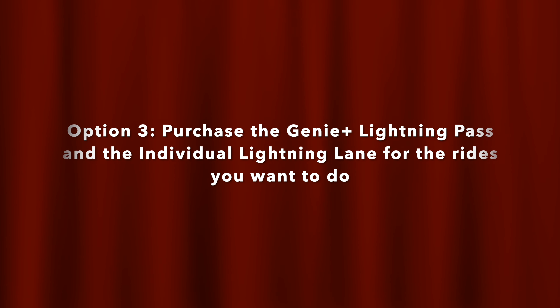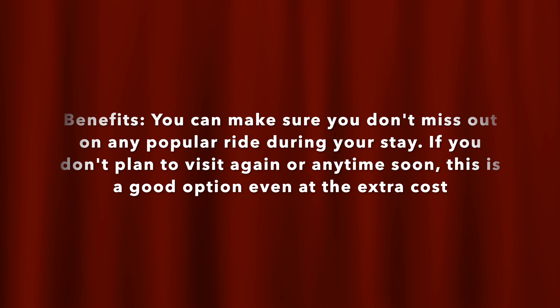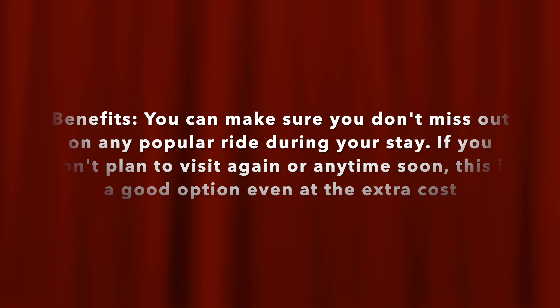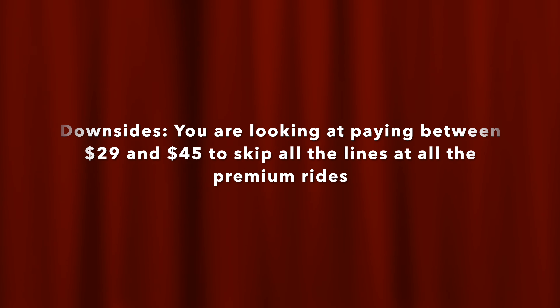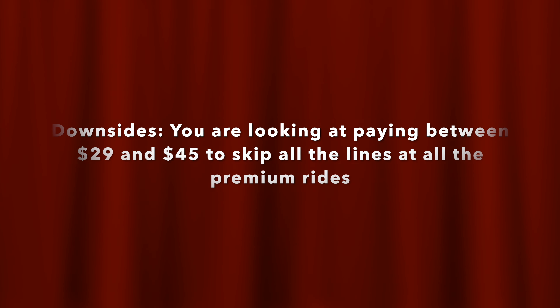Option 3: purchase both the Genie Plus Lightning Lane Pass and the Individual Lightning Lane passes for the rides you want to do. The benefit is making sure you don't miss out on any of the popular rides during your stay — especially if you don't plan on visiting again anytime soon, or ever again. You're going to be paying anywhere from $29 to $45 to skip all the lines at the premium rides, which is quite a bit, but depending on how you want to spend your money, if you want to go on all the rides you've ever wanted, the price pays for itself.